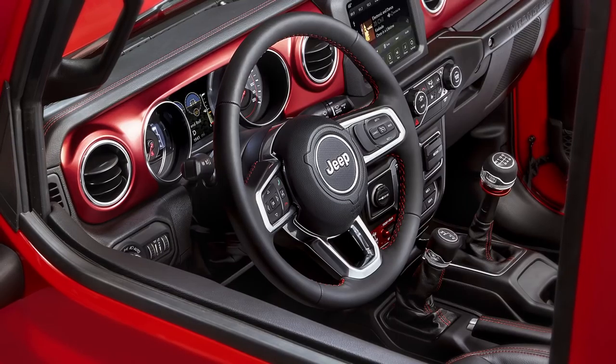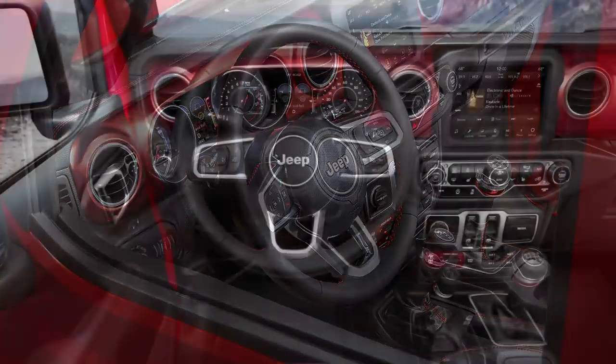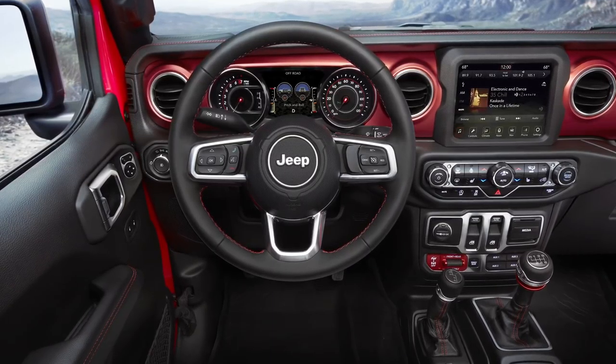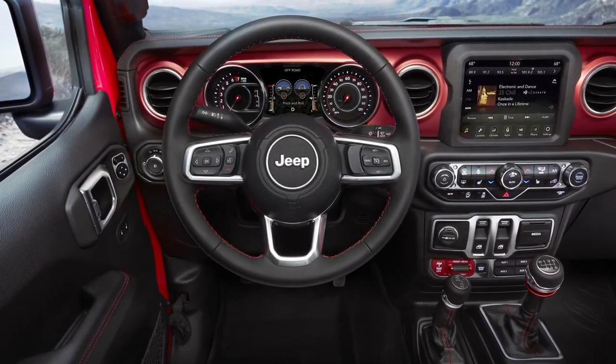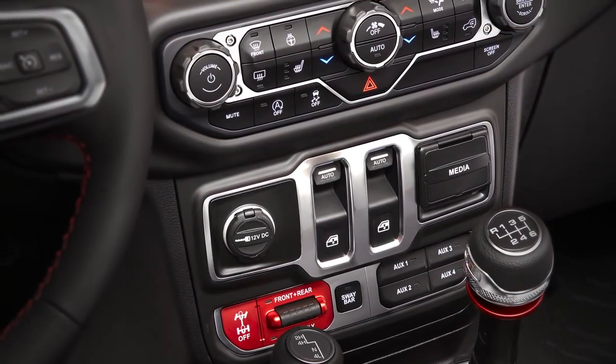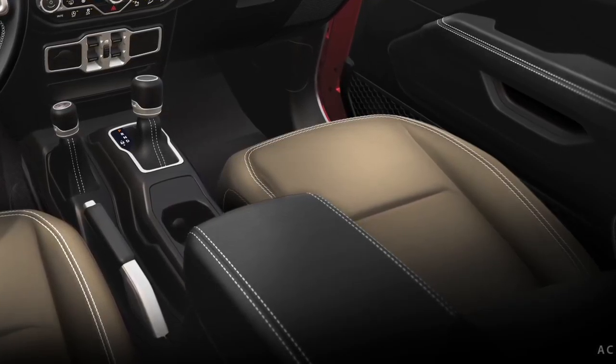Rubicon is somewhere in between. It's authentic, like the sport, but it's a lot more fun. Here you have the optional radical red anodized mid bolsters — that's just a fun pop of color. All price classes you can get with our traditional black or heritage tan cloth interior as well.